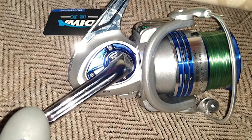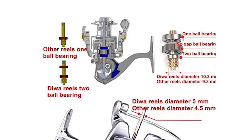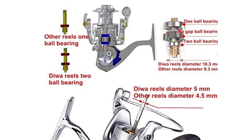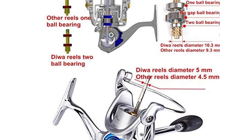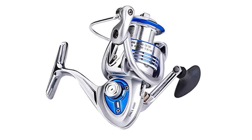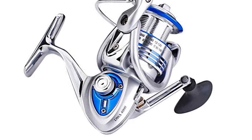It comes with 14 sealed stainless steel ball bearings and an instant anti-reverse bearing. It also features a drag system that provides powerful drag without sacrificing smoothness. It is lightweight and perfectly balanced, reducing fatigue. This durable high-range spinning reel is ideal for conquering big freshwater and saltwater game fish.